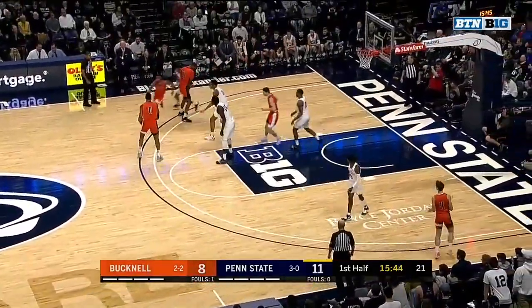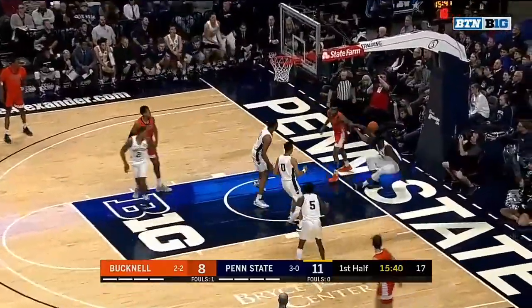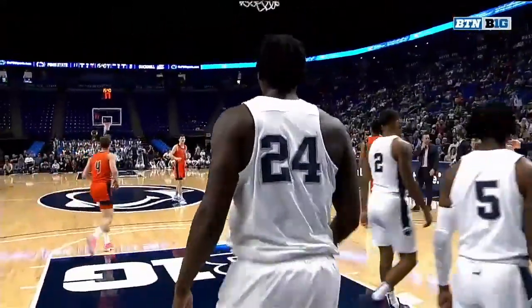Had seven boards as well, and fifth all-time scorer in Penn State history, so he can get it done. Watkins the block! Falling out of bounds — one of the best shot blockers in college basketball.